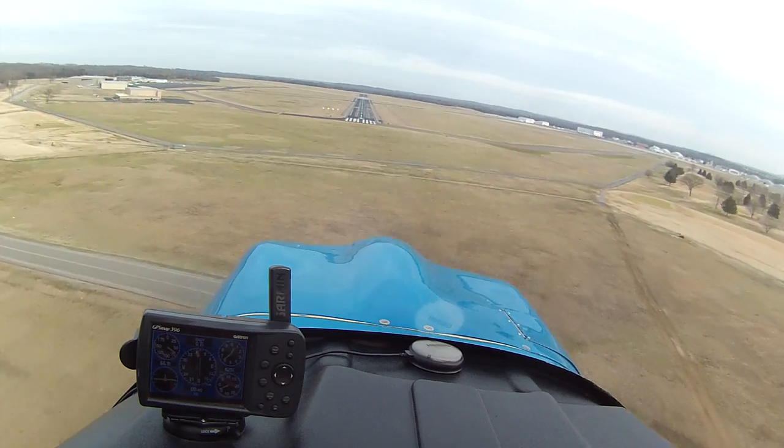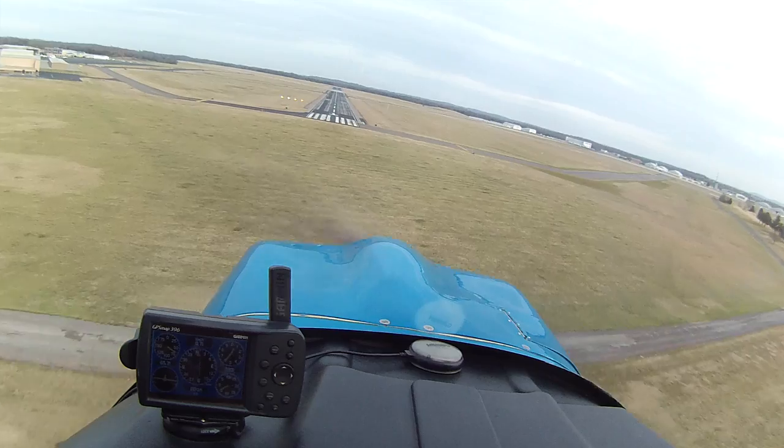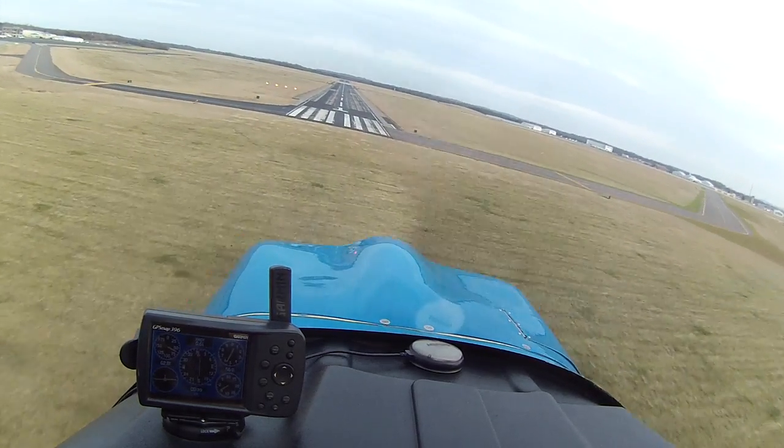I'm on Guard 283. I'm on 283 Smyrna. I'm on the Maltese area, I'd like to depart. Are you guys heading north or south right now?